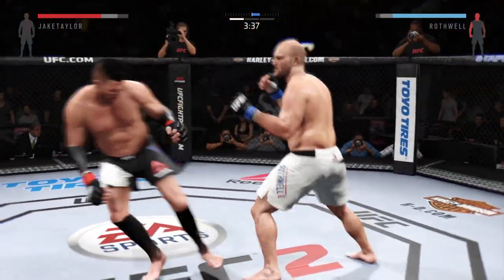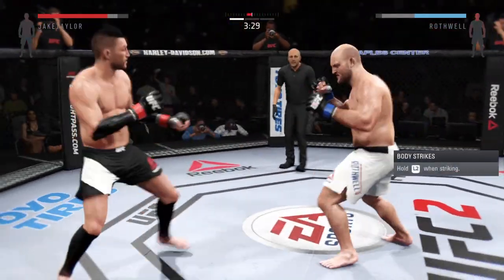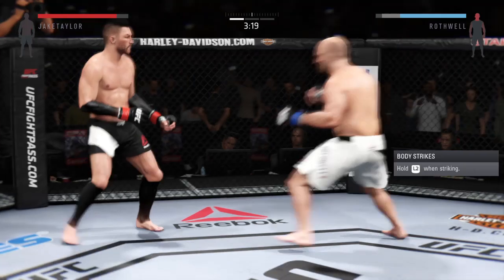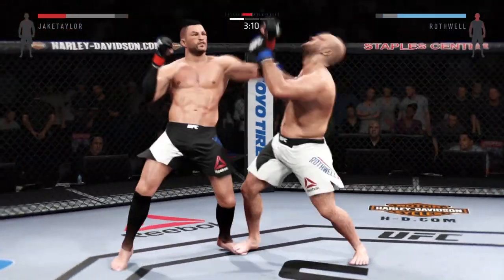Hard-spinning back fist. Rothwell with a good knee to the body. That connected. Ferocious caught by that inside leg kick. What a great job mixing things up. Nice spinning back fist. Misses the takedown.